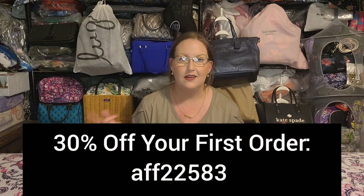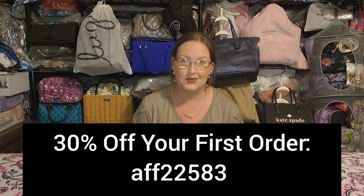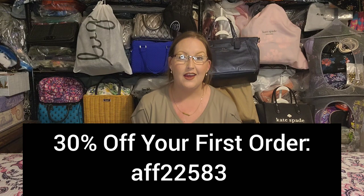Today's video is a Temu haul — no shocker to anybody. I have a few dupes, some random household items, a little bit of miscellaneous — a little bit of all of it. As always, my direct link and discount code will be linked in the description box below, and I'll also flash the discount code up on the screen for you really quickly.